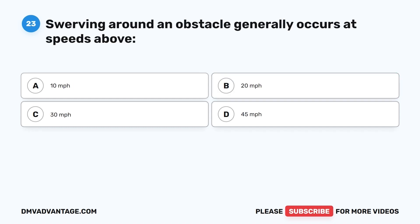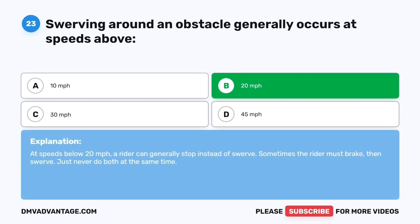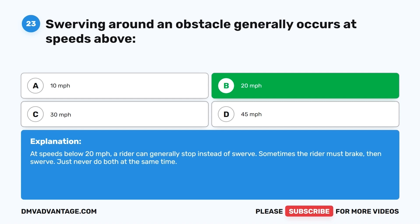Question 23. Swerving around an obstacle generally occurs at speeds above: A. 10 mph. B. 20 mph. C. 30 mph. D. 45 mph. The correct answer is B, 20 mph. At speeds below 20 mph, a rider can generally stop instead of swerve. Sometimes the rider must brake then swerve — just never do both at the same time.